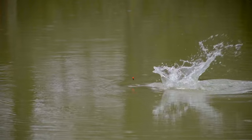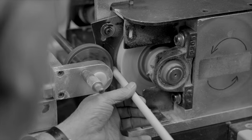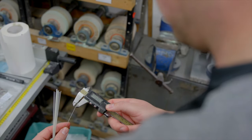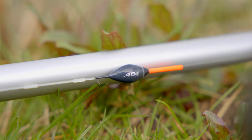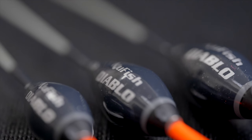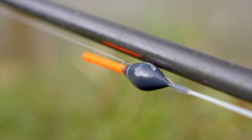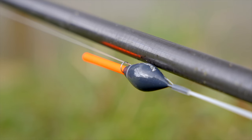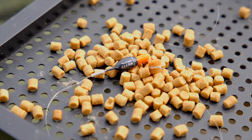This new collection of high visibility pole floats are manufactured using the same componentry and assembled to the same exacting standards as our previous Inline Extra Strong range. The high quality durable bodies are constructed from eight different layers of finish — that's two sealers, four paint and two over lacquers — giving them durability and long life.